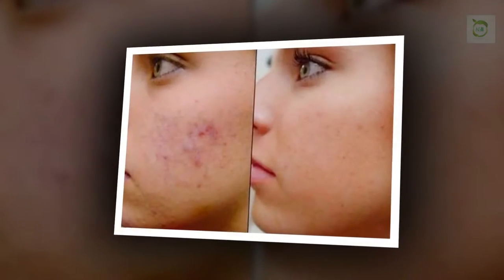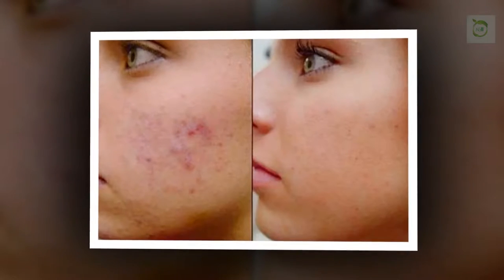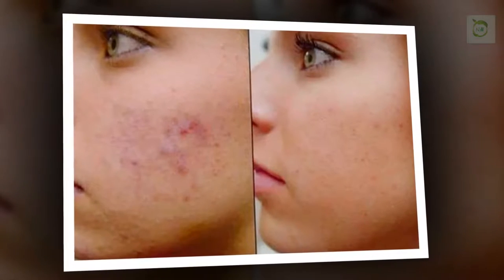Genetics, nutritional deficiencies, stress, weak liver functioning, certain health issues, improper skin care hygiene, pregnancy, and skin problems like breakouts, blemishes, or acne can also cause these dark spots on the skin.